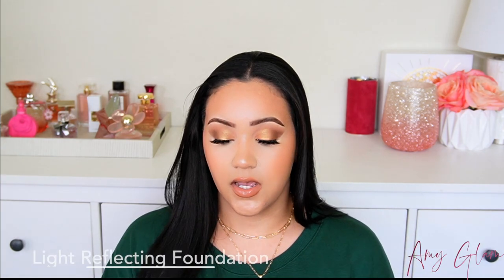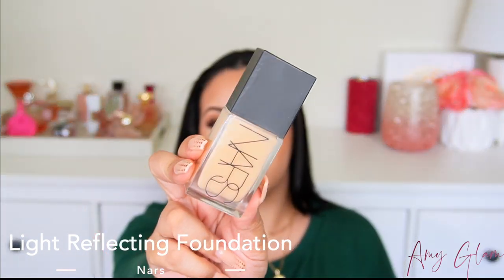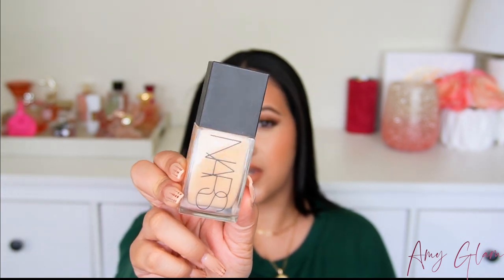Next up, let's talk about foundations. I'm going to recommend two foundations right now, even though I recently bought a lot of new ones I haven't tried yet. The first one is the NARS Light Reflecting Foundation. This one looks amazing — it looks like skin, it's very thin with a really nice consistency. I like to apply it with a beauty blender because it gives a more flawless finish. You don't need a lot of this, the coverage is about medium but you can build it up, and I think it would be good for all skin types.